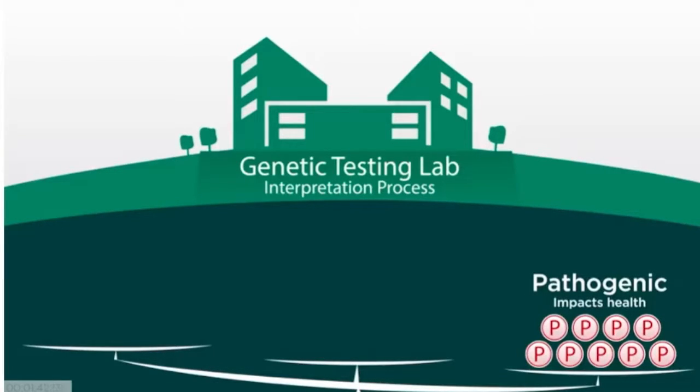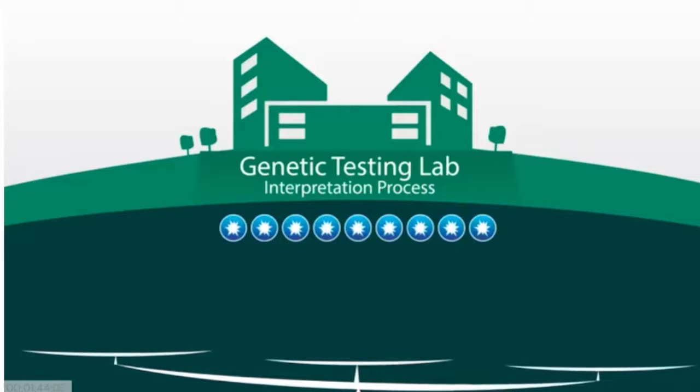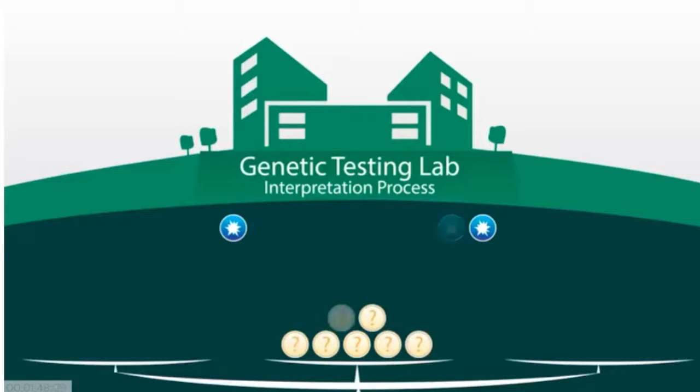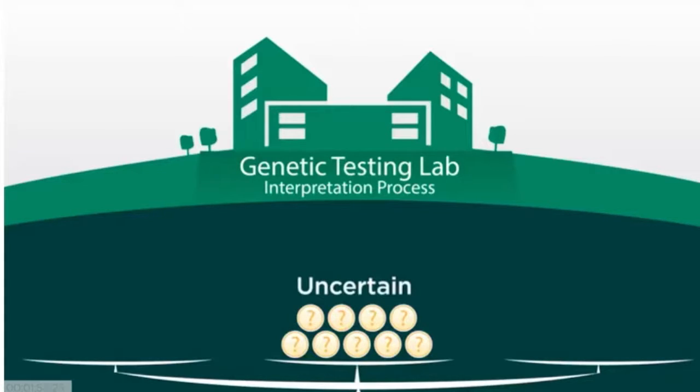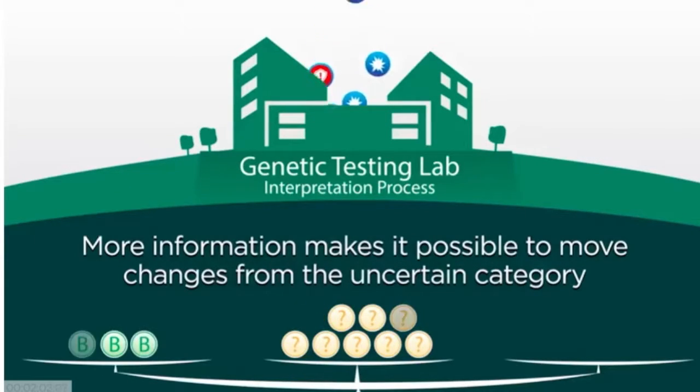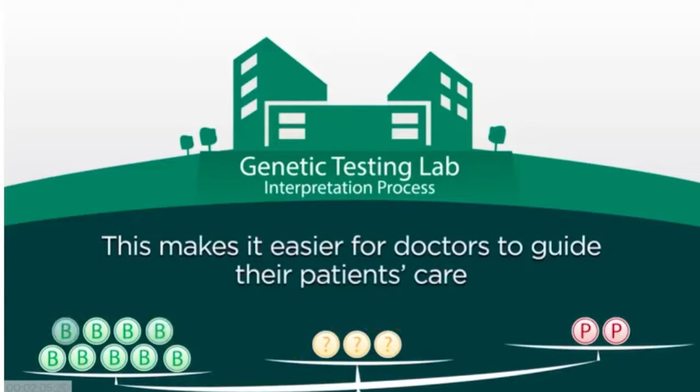However, this distinction is not always clear. For many genetic changes, there is simply not enough available information to put it into either category. When this happens, the change is categorized as uncertain. The more information available about genetic changes, the more laboratories can move changes from uncertain into the pathogenic or benign categories, making it easier for doctors to use that information to guide their patients' care.